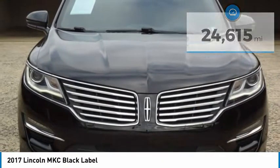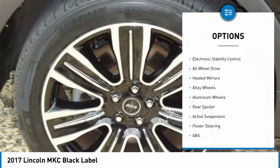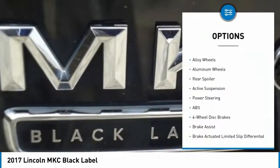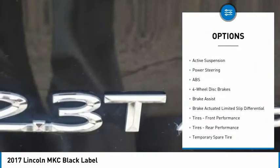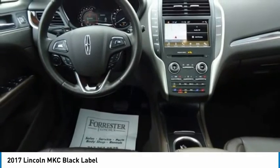Here are some of this vehicle's great options: tire pressure monitor, turbocharged, panoramic roof, blind spot monitor, electronic stability control, all wheel drive, heated mirrors, aluminum wheels, rear spoiler.